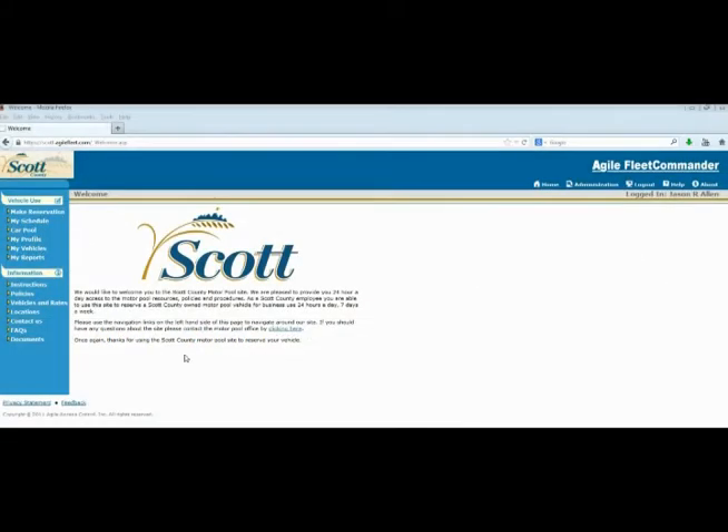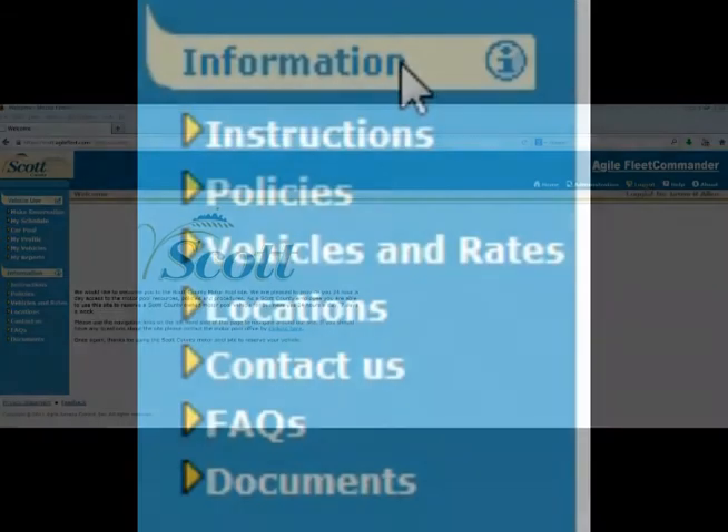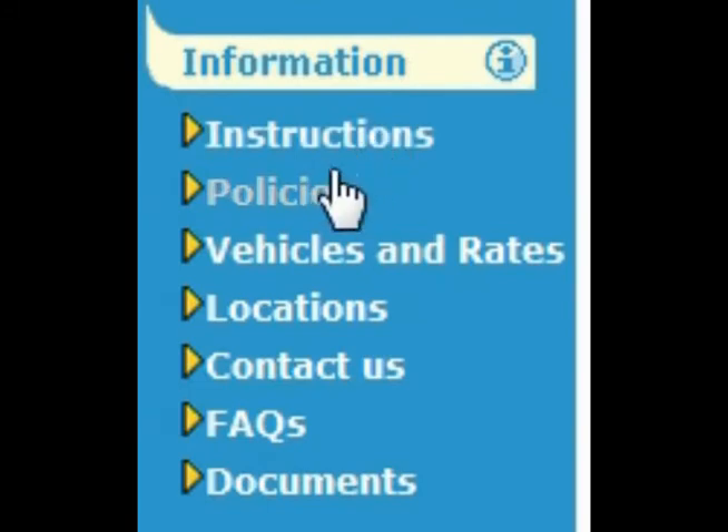This will land you on our main welcome page, where we will have important information in the middle of the screen. On the left hand side of the screen you will see different navigational links that will move you around our site. On the right hand side we have our home button as well as the logout button. Let's take a closer look at the different informational pages available using the links on the left hand side of the page.